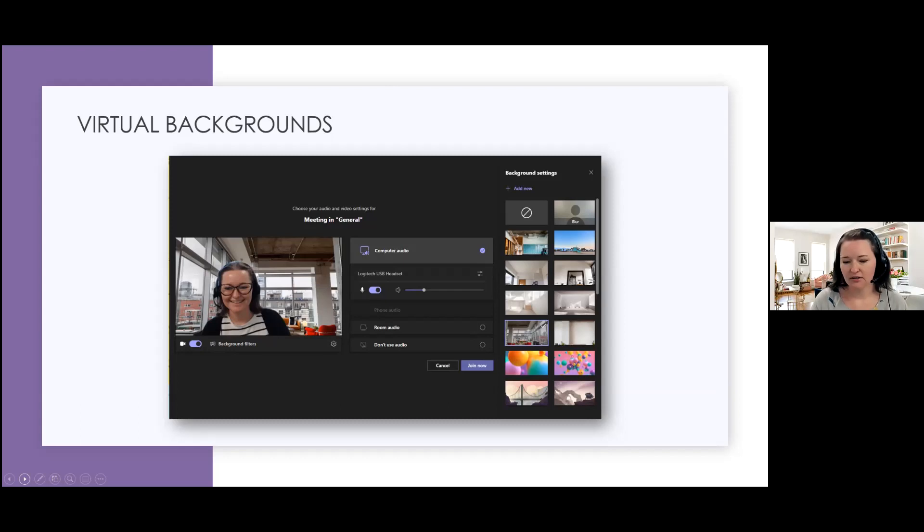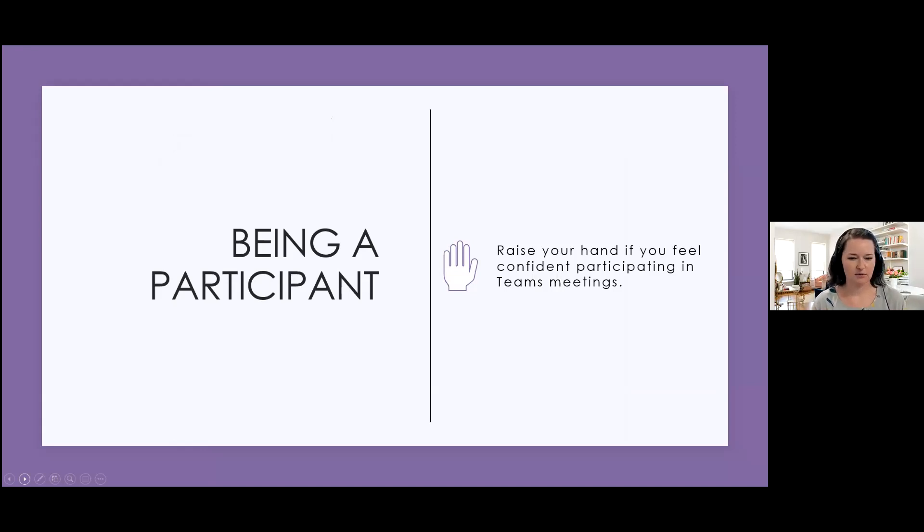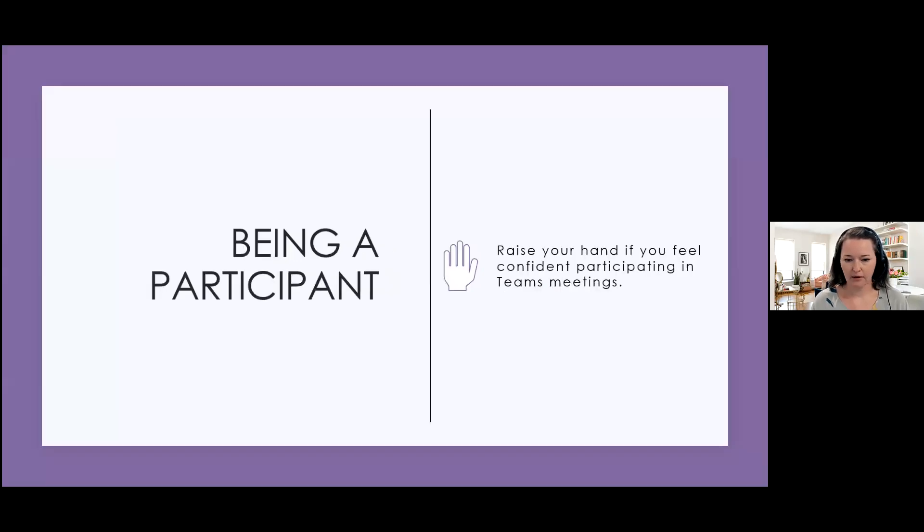I would like for you to raise your hand if you feel confident participating in a Teams meeting. I got five hands raised, one clap, but we've got 24 participants — so that shows we are not super confident. Let's go over a few things that might help when participating in a Teams meeting. One of the things I mentioned earlier is two views of the same meeting depending on whether you're joining from the desktop app or from a browser. Also, if you haven't updated to the newest version of Teams, you'll see some very big differences, particularly in the navigation at the bottom.